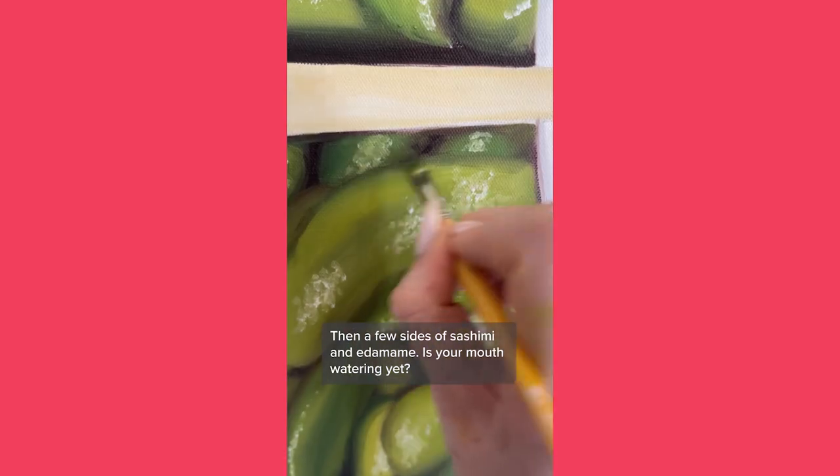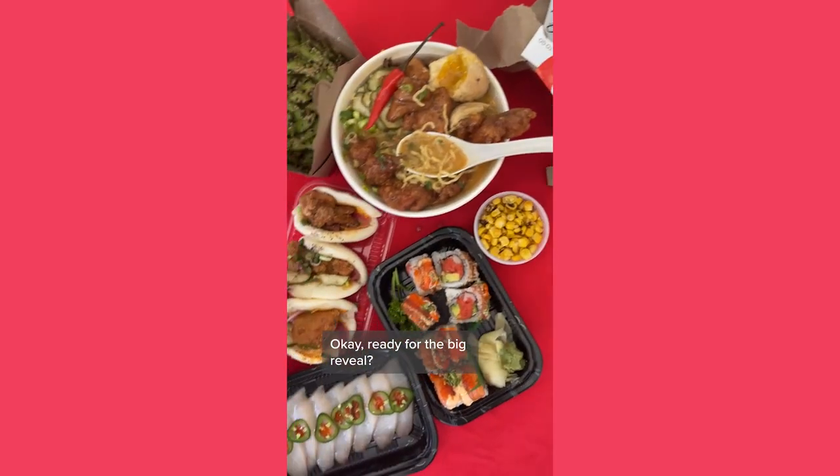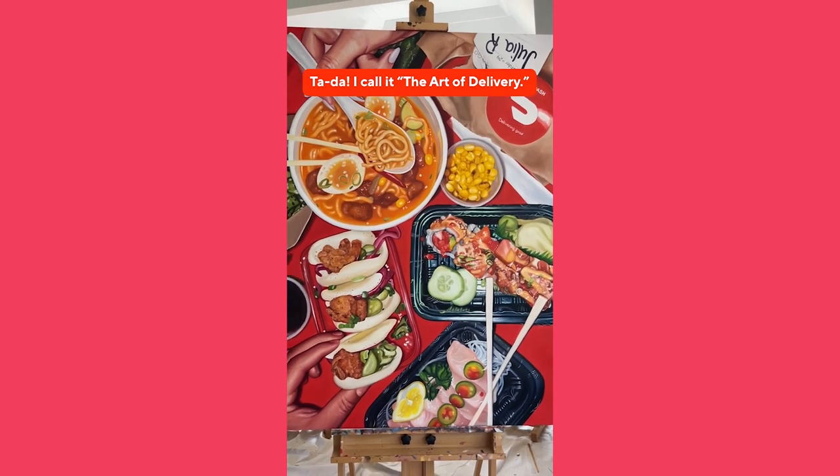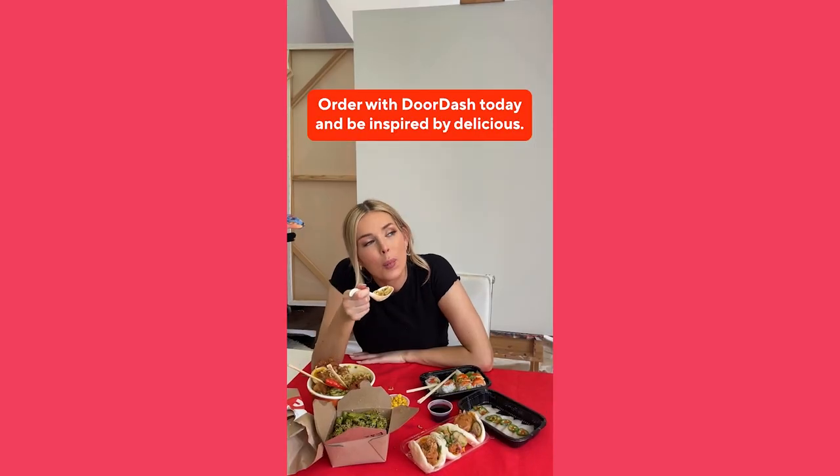Then a few sides of sashimi and edamame. Is your mouth watering yet? Ready for the big reveal? Ta-da! I call it the art of delivery. Order DoorDash today and be inspired by delicious.